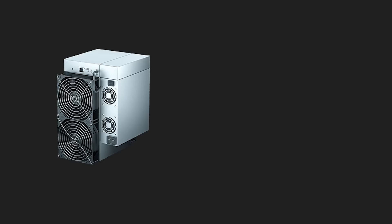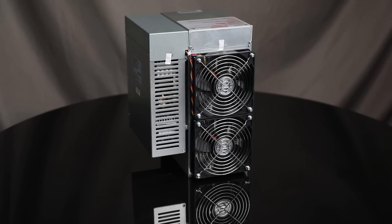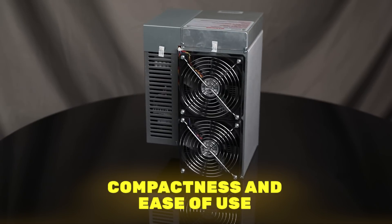In general, the slogan of this version of the miner is 'raise the level for home mining,' which once again indicates its compactness and ease of use.